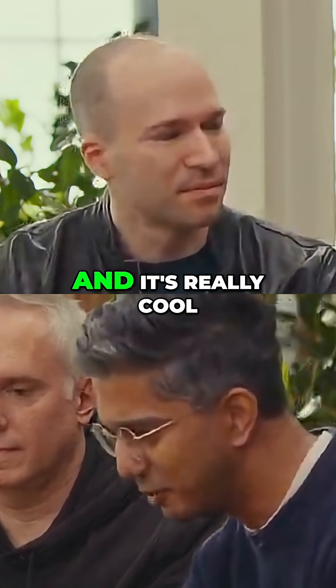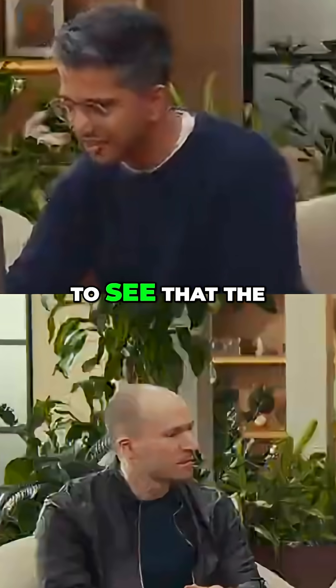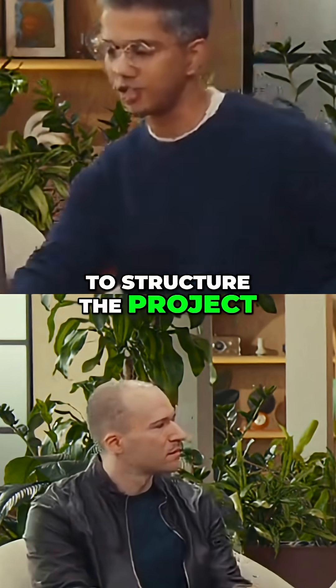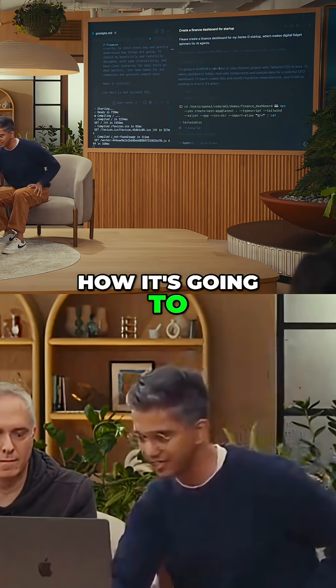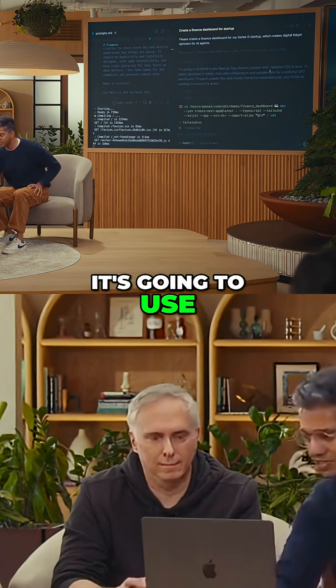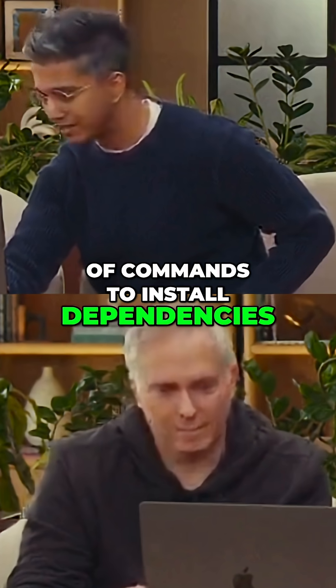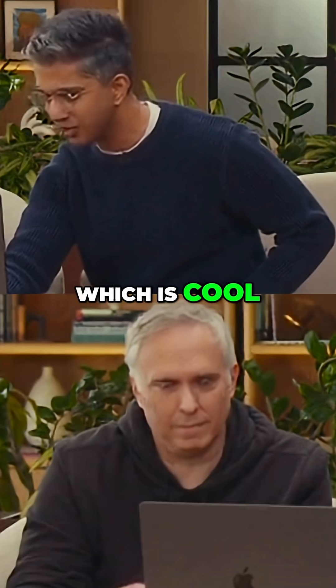We'll see how long it takes with the model. It's really cool to see that the model thought for a bit and it's explaining how it's going to structure the project. It's talking about how it's going to scaffold a new Next.js app, it's going to use Tailwind CSS, and it's running a couple of commands to install dependencies.